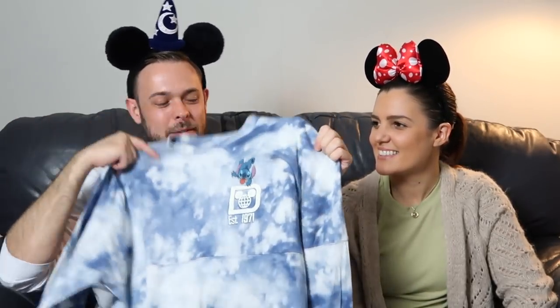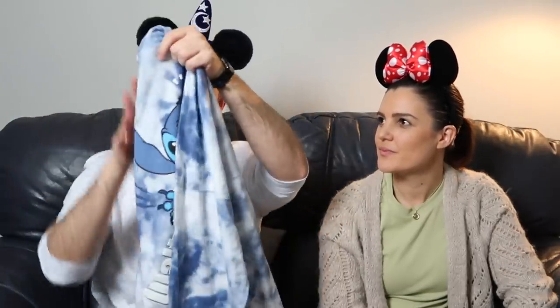I was on the hunt for a spirit jersey — we looked at loads of different shops and kept waiting to find one we really loved. Eventually I thought, that's the one — it's Stitch. I love the colours and how different and unique it is: a bit of blue, a bit of white, tie-dye effect, with Stitch on the front and 'Established 1971.' On the back he's actually eating the Walt Disney World logo, which I love. We got it from the shop inside the Polynesian Resort — it was a bit of an impulse buy while we were sat having a drink. It was $74.99.